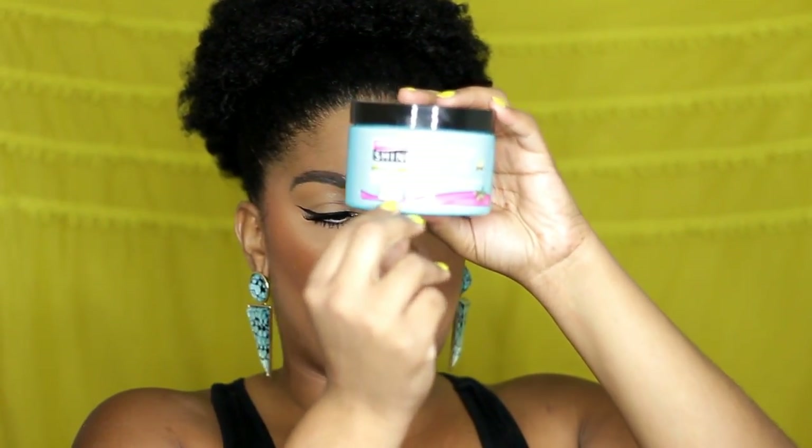I got the chance to try three products from their new Intense Moisture line. I got the Deep Recovery Treatment, which has macadamia nut oil and shea butter in it. I also got the Quenching Co-Wash, and last but not least, I got the Coil Hydrating Butter.